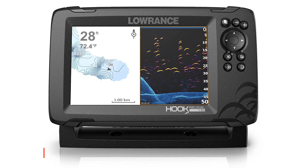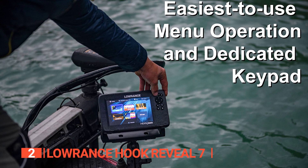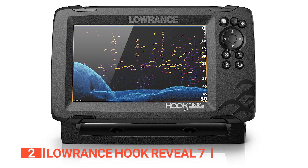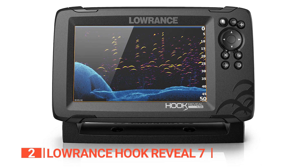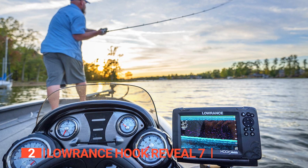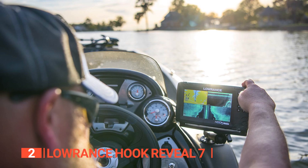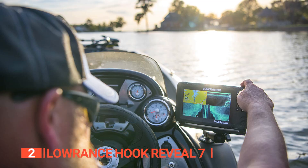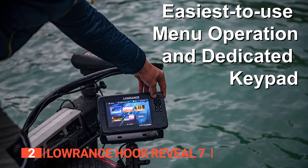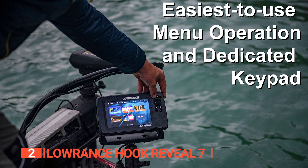The second product on this list is the Lowrance Hook Reveal 7. Imaging is extremely useful to many anglers — it improves the visibility of both structure and fish swimming in and around the system. The Hook Reveal fish finder combines Chirp sonar target separation with high-resolution images of structure from downscan imaging to make fish appear on your display. It has a fish reveal feature that combines 2D sonar with 3D imaging and overlays fish arches and other images in your 3D view, making spotting fish in structures effortless.